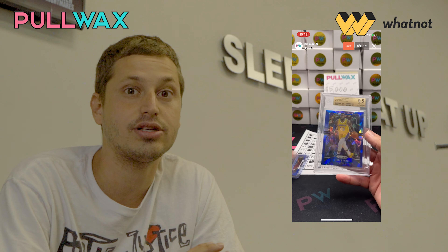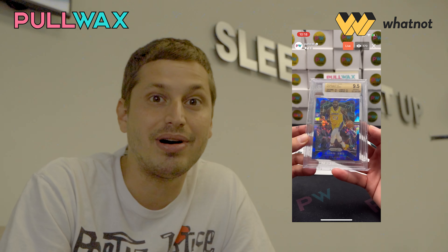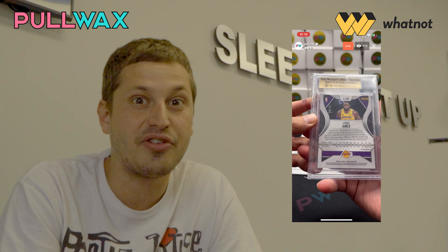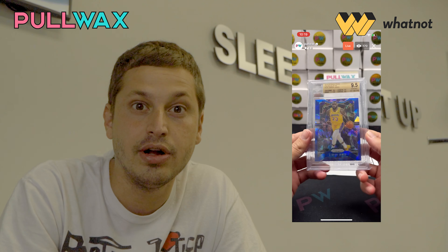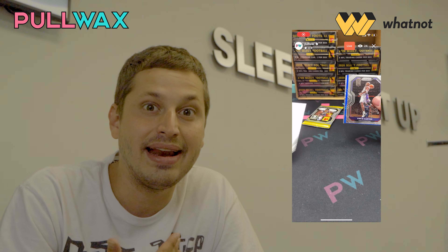I, Michael Vinicor, not only approve the WhatNot application, but I'm an avid user, and I've completely changed the scope of my entire business based around this application. Stop with getting your money tied up. Stop with making different shipping labels or DMing people for addresses. Those days are over.